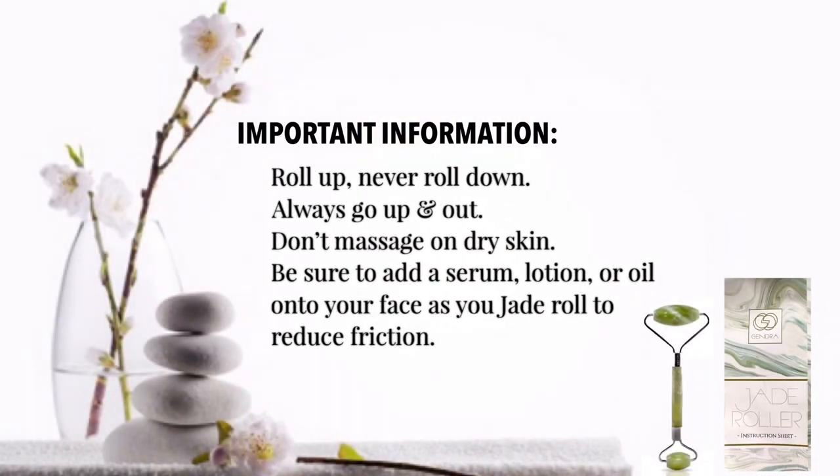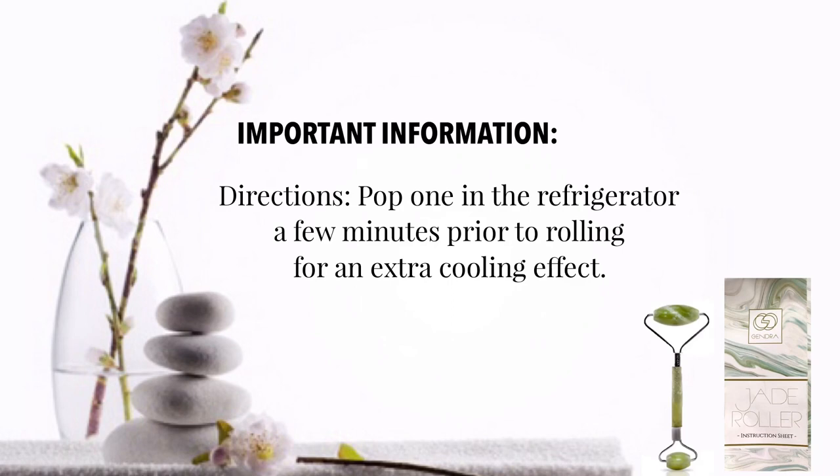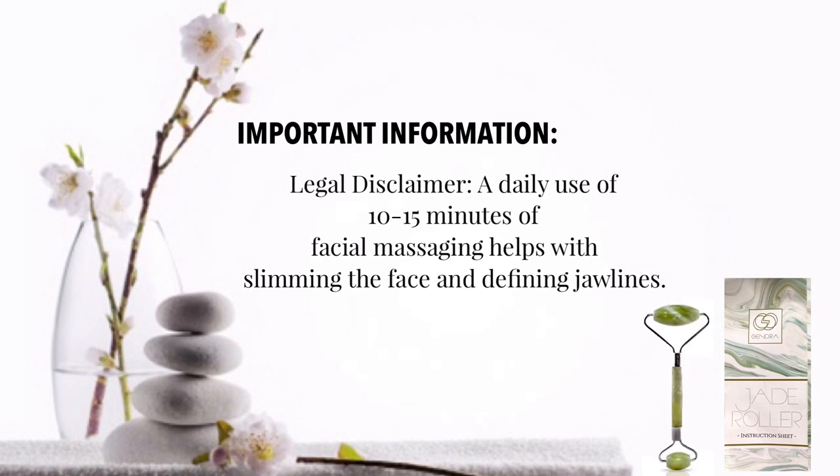The indications say: roll up, never roll down — always go up and out. Don't massage on dry skin; add a serum, lotion, or oil to reduce friction. It's pure 100% jade and each one is uniquely handcrafted. Pop it in the refrigerator, or the freezer a few minutes prior for an extra cooling effect. A daily 10 to 15 minute facial massage helps with slimming the face and defining the jawline — who doesn't want a slimmer face, less wrinkles, and less puffiness?